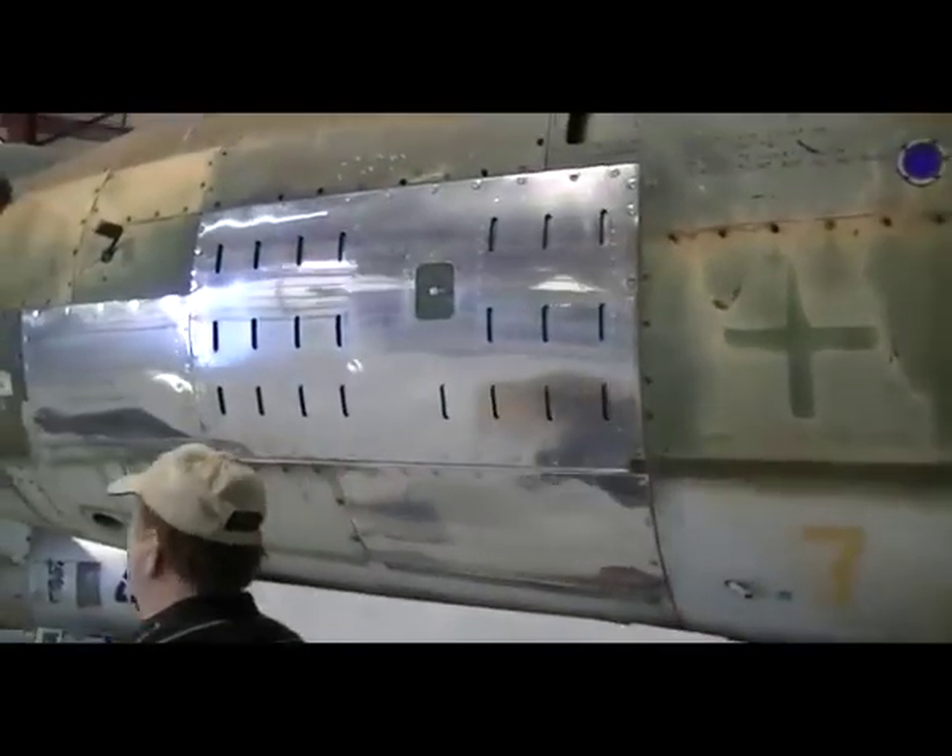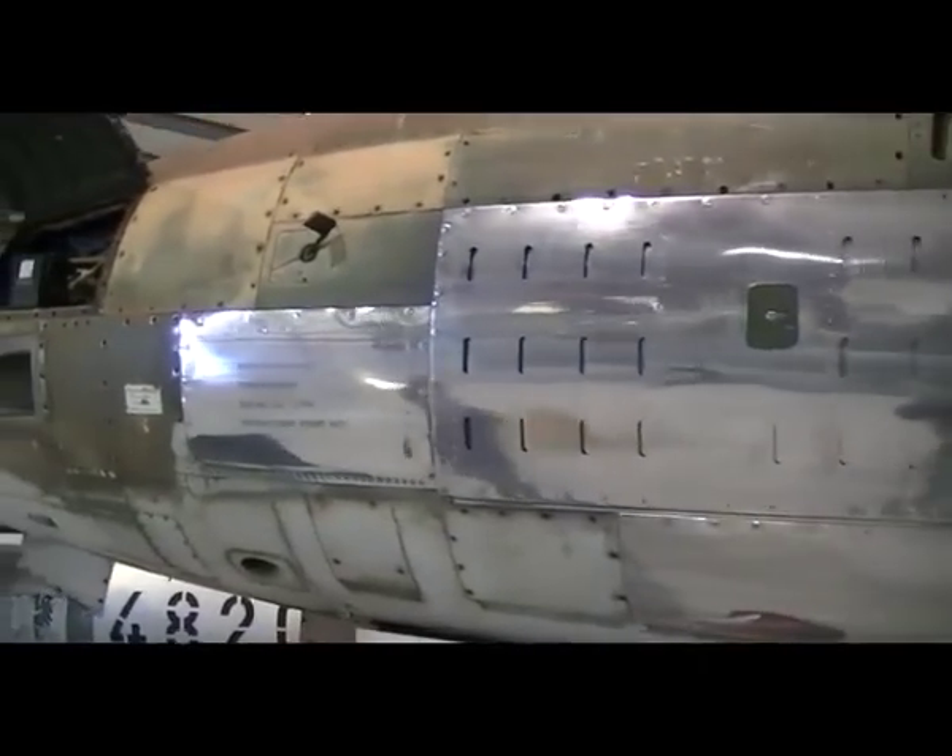This poor beast has been outside for many years and we're in the process of restoring it, as you can see.